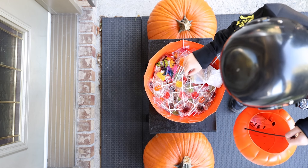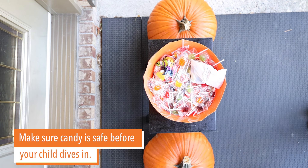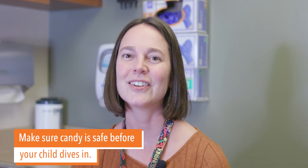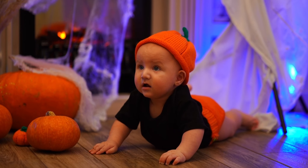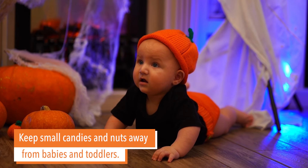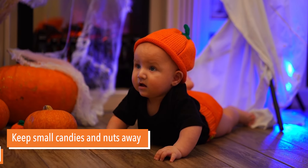Lastly, we want to make sure all those fun candies that they get are safe. Try to collect the candy before your child dives in. Make sure that packaging is all intact, there aren't any spoiled or past-date candies. And if there's any food allergies in your family, check for any potential food allergens. We want to make sure babies and toddlers are avoiding any of those common choking hazards too, like small candies such as jelly beans or hard nuts for those young ones.